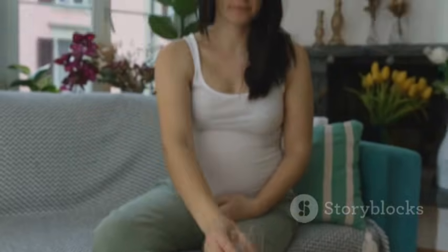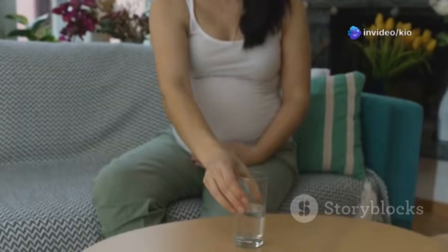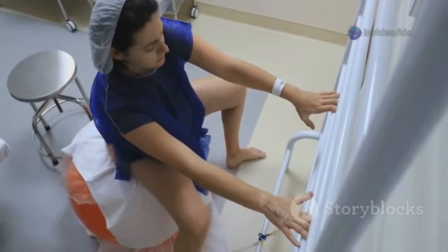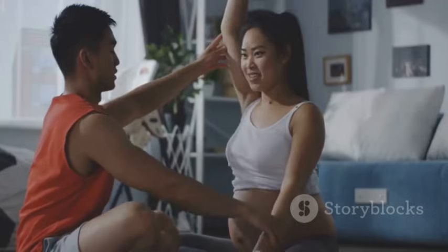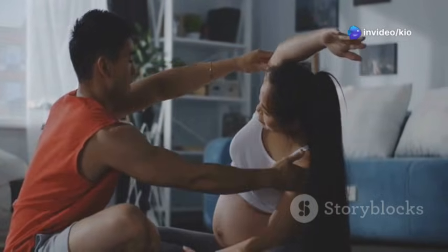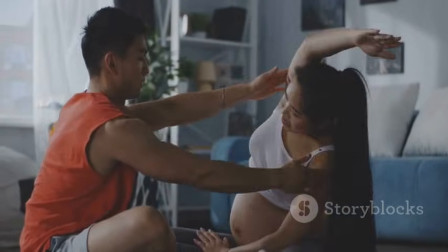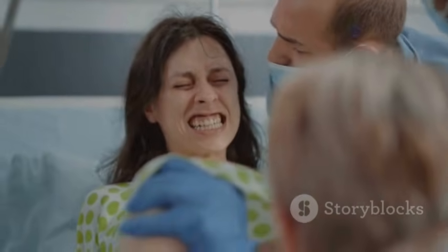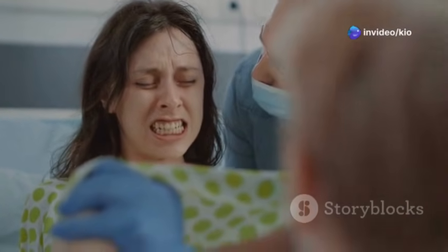Staying hydrated and nourished is also essential, so drink plenty of fluids and eat light, easily digestible snacks to help maintain your energy levels. As your contractions become more regular and intense, you'll transition into active labor. This is when things start to feel more real and you'll need to shift your focus towards coping with the increasing intensity of your contractions. Breathing techniques and support from your partner can be invaluable. Remember, your body is designed to birth, and with every surge, you're one step closer to meeting your baby. Trust in the process and in your strength.